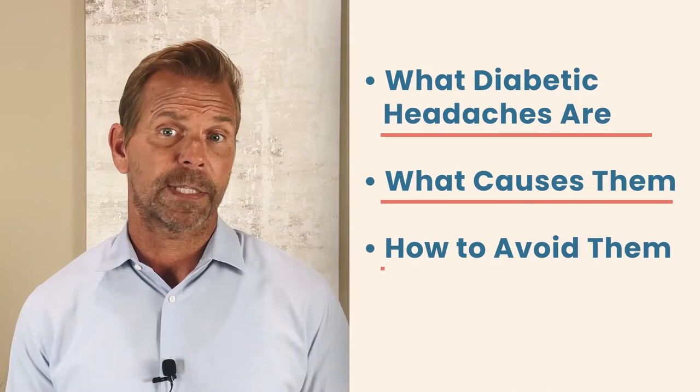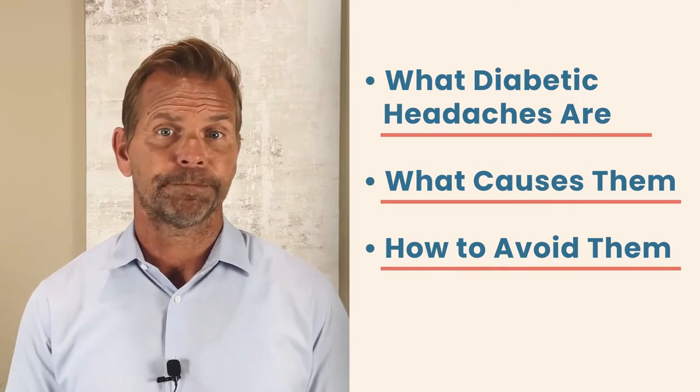If you have diabetes or you've been diagnosed recently, you may notice some unpleasant headaches once in a while. I'm here to talk about what diabetic headaches are, what causes them, and what you can do to avoid them. My name is Scott, and I'm here to be your special guide in answering all your questions about diabetes. Let's get started.